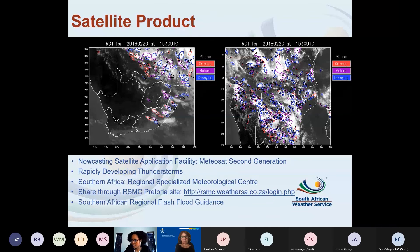SAWS is also a Regional Specialized Meteorological Centre, so we make information available to southern Africa in general. The RDT product covers both South Africa and the broader southern African region. We also have the Southern African Flash Flood Guidance, which uses quantitative precipitation estimates from Meteosat Second Generation, using nowcasting methods to obtain the precipitation estimates.